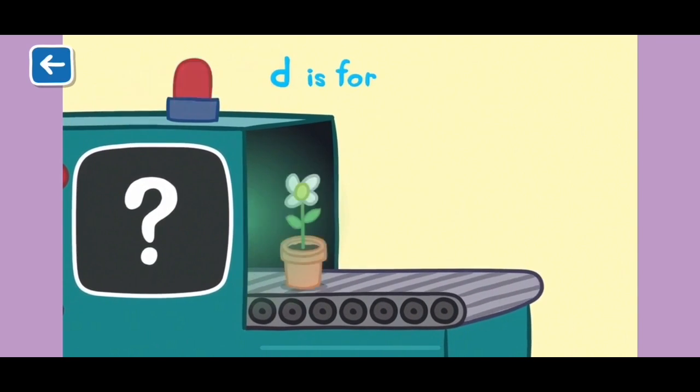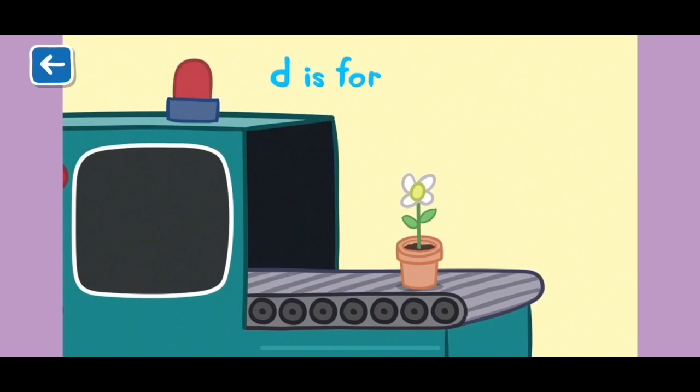D is for daisy. Daisies grow in Grandpa Pig's garden.